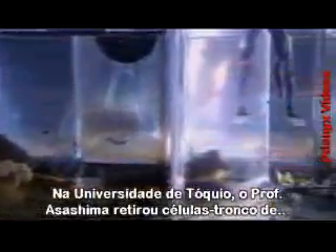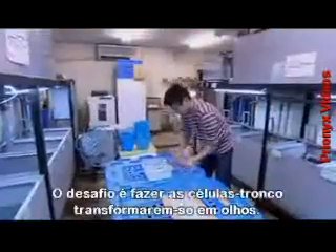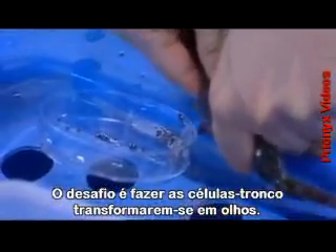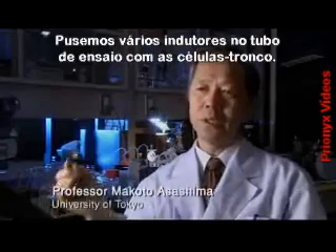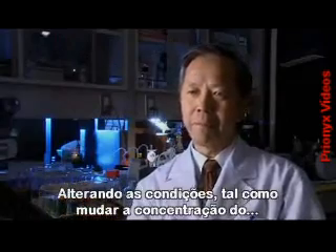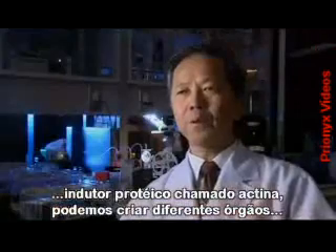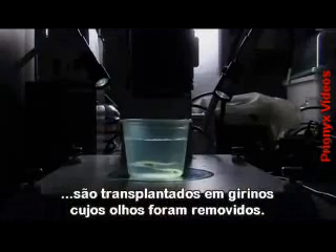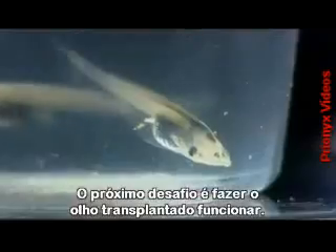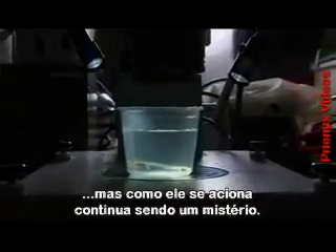At Tokyo University, Professor Asashima has taken stem cells from a tadpole embryo and cultivated them in the lab. The challenge is to persuade the stem cells to turn into eyes. We put various inducers into a test tube with the stem cells. By altering the condition of the cells - such as changing the concentration of a protein inducer called actin - we can create different organs in the test tube. While genetics has mastered the mechanics, quite how the engine is switched on remains something of a mystery.